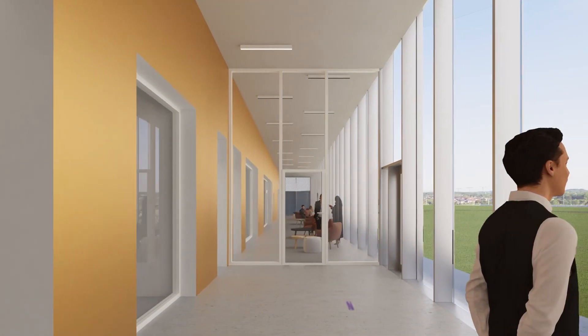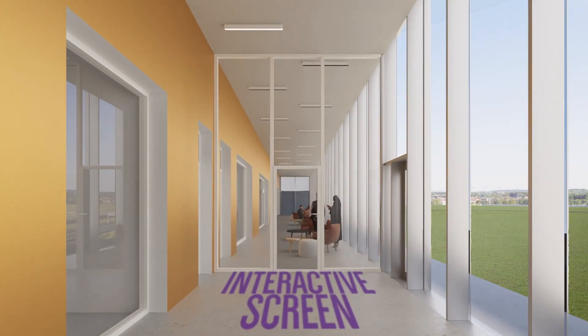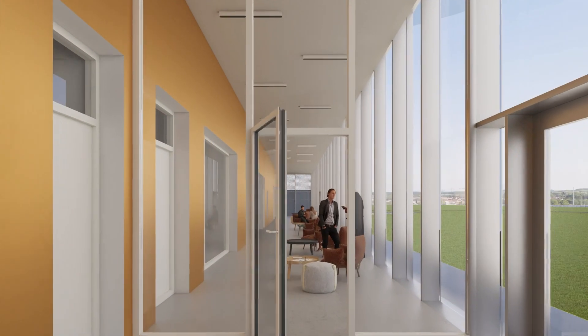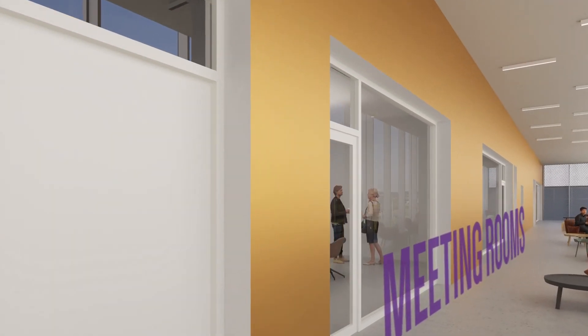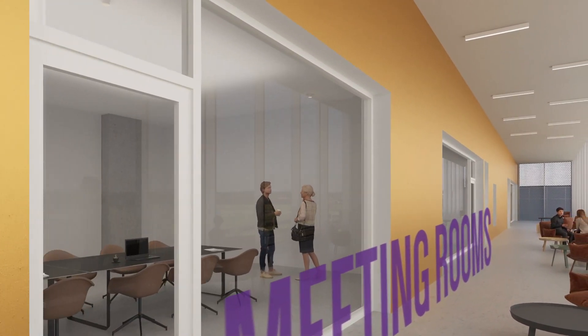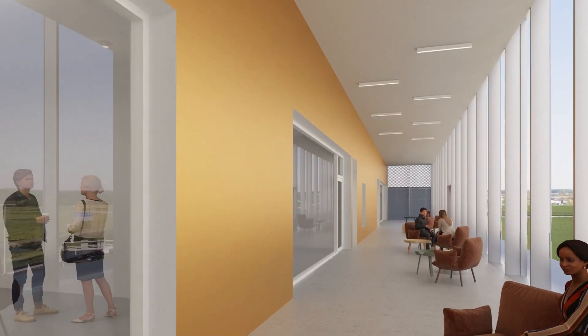The building's interactive screen shields everyone from the noise of the nearby motorway and, through walkways that connect the different floors, enables informal interactions between different units and startups housed in the incubator.